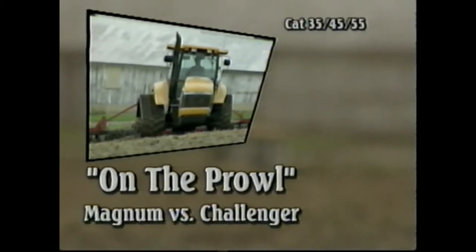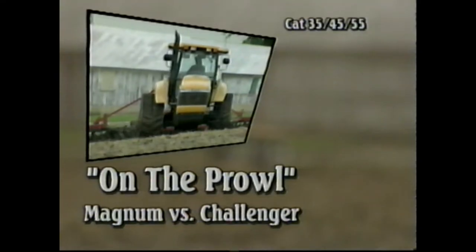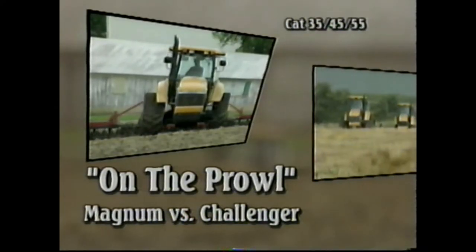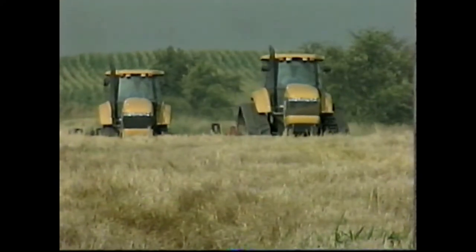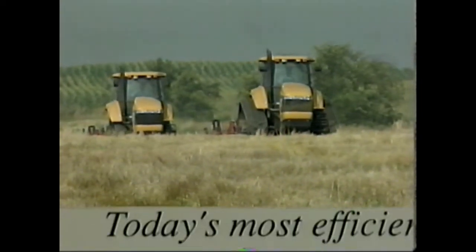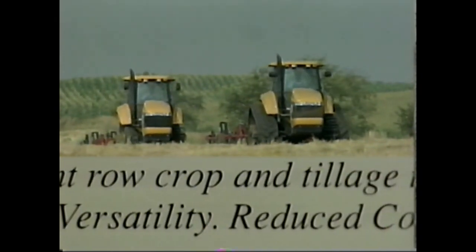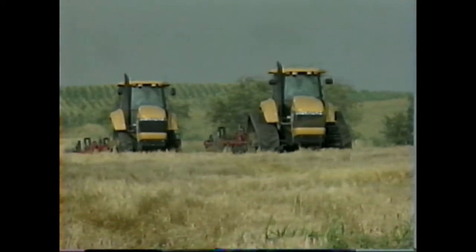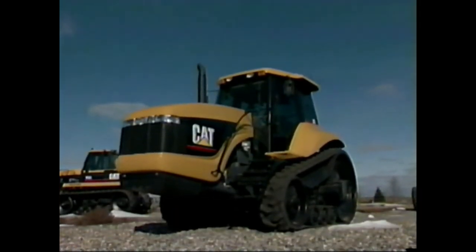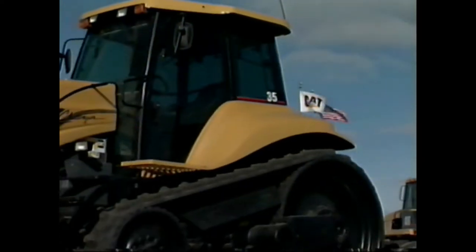Prowling around the competitors today is a sleekly designed CAT Challenger 35, 45, and 55 track-equipped models. Don't be fooled by their brochures which tout them as being today's most efficient row crop and tillage tractor — talk about a claim that's just dead wrong. CAT is trying to enter the agricultural market with a product that few are asking for and which they're claiming all farmers need.